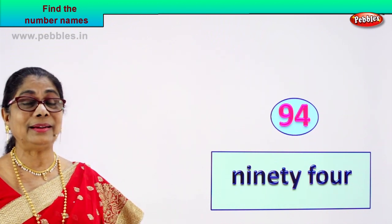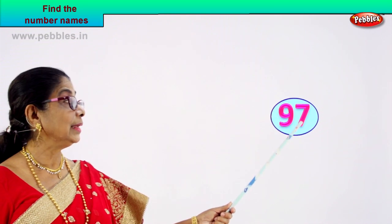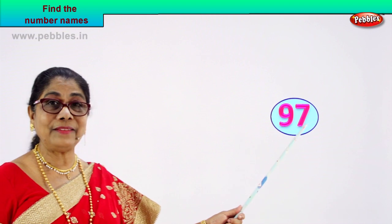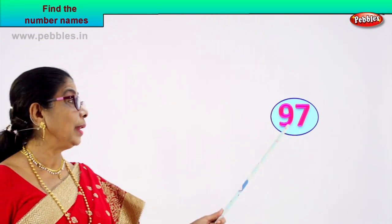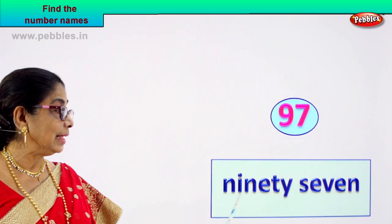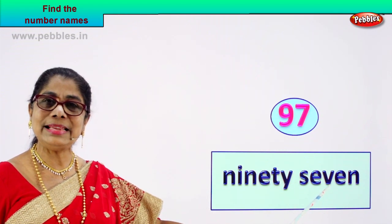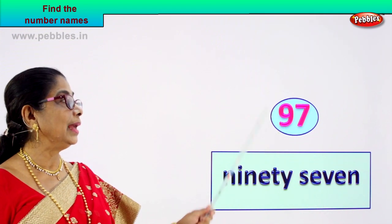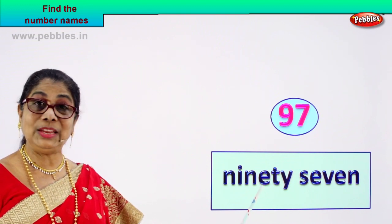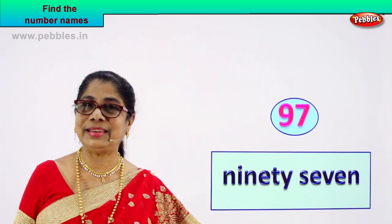Let's go on to another number and write its name together. Call out: nine, seven — nine and seven. Ninety-seven. We know how to spell ninety, we know how to spell seven. So ninety-seven's name is written as N-I-N-E-T-Y S-E-V-E-N. The number ninety-seven — its name is written as ninety-seven.